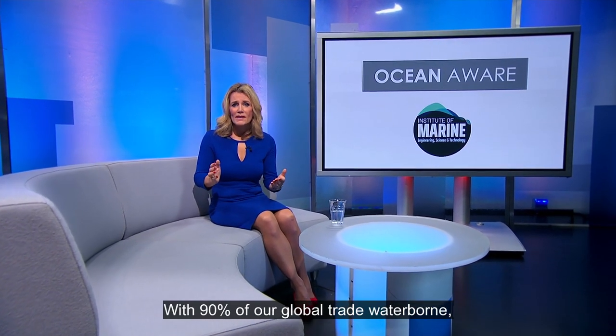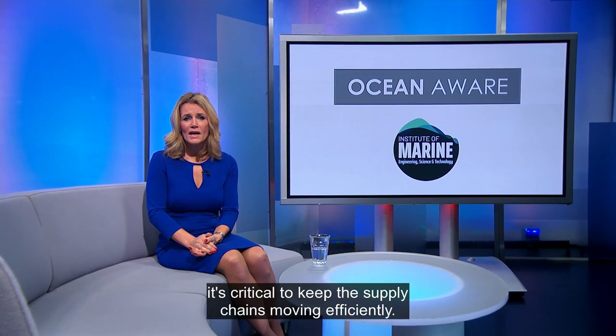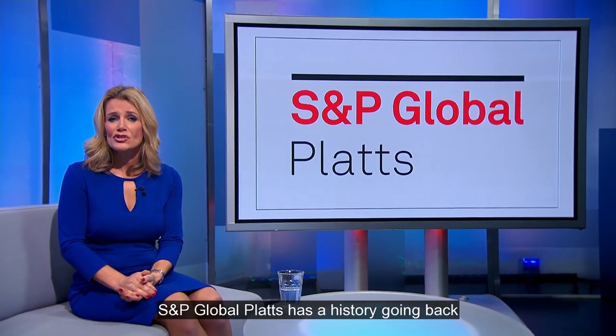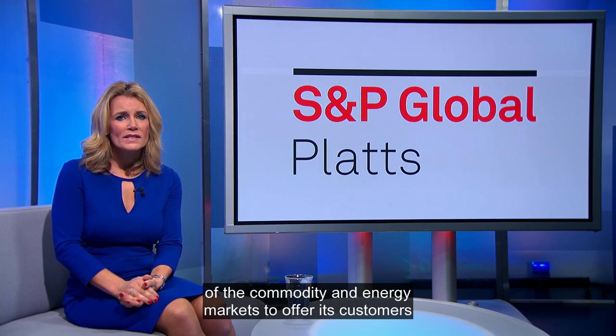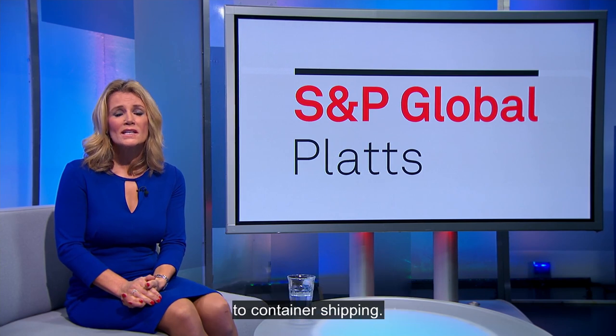With 90% of our global trade waterborne, it's critical to keep these supply chains moving efficiently. S&P Global Platts has a history going back over 100 years and uses its experience and knowledge of the commodity and energy markets to offer its customers a more transparent and environmentally friendly solution to container shipping.